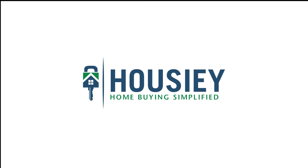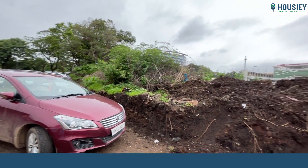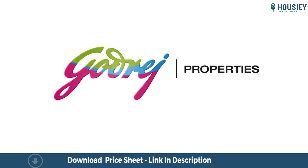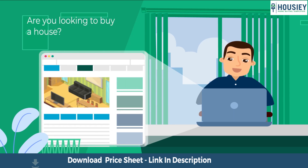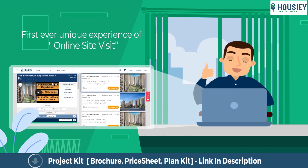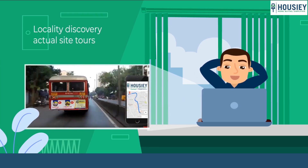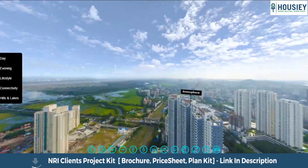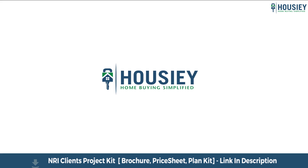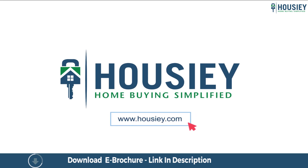Hello everyone and welcome to Housey. Today we'll be doing the project overview of Godrej Emerald Waters located in Pimpri, Pune, by Godrej Properties. Looking to buy a home but why do a physical site visit? Housey brings to you the unique concept of online site visit with project unboxing videos, actual site tours, 360 building views, and complete cost sheet with payment breakup. Sounds interesting, isn't it? Save the time and simplify your home buying process — visit housey.com now.